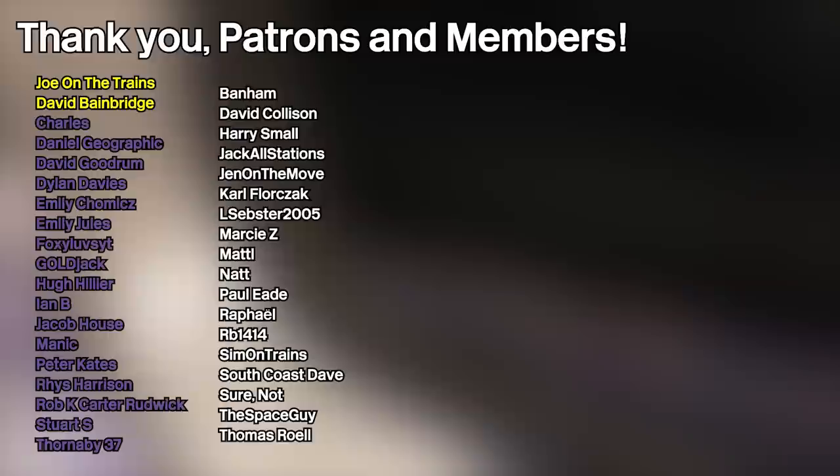Check out my channel — link in the description. I hope you enjoyed and I'll see you in the next video. Goodbye. And as always, a massive shout-out goes to all of my patrons and channel members listed on screen, and a warm welcome to my new Standard Premium patrons, David Goodrum and Peter Cates. Thank you.